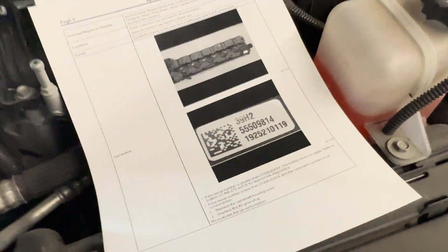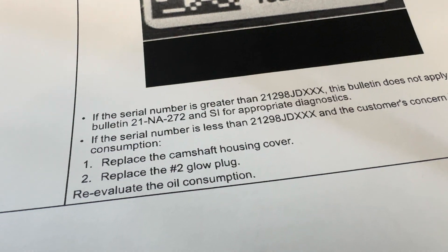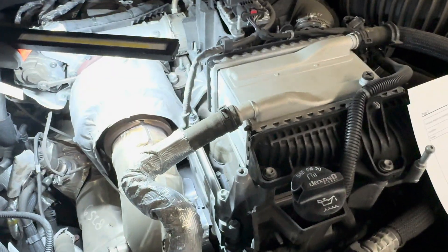Going to the document, it's asking for 21298. So we are under that number. This one needs a camshaft cover and a number 2 glow plug. Then reevaluate the oil consumption concern, which we will do.